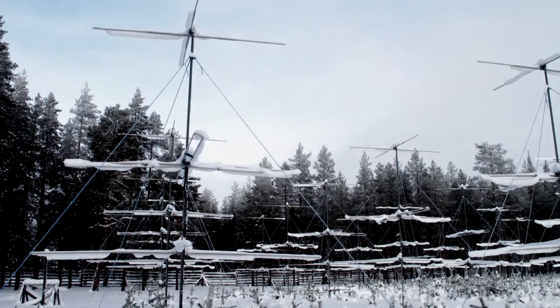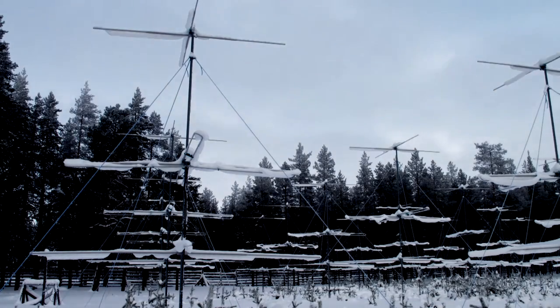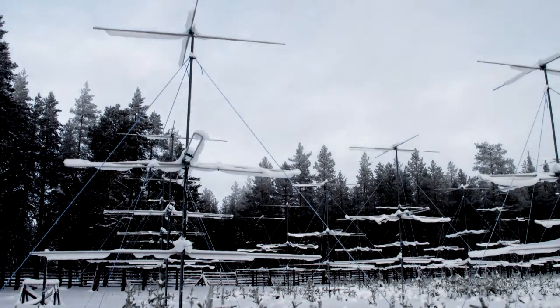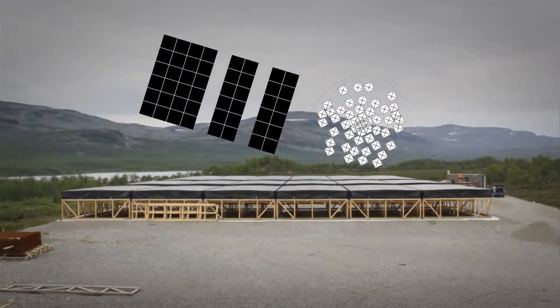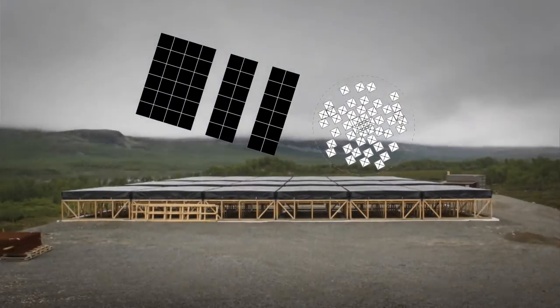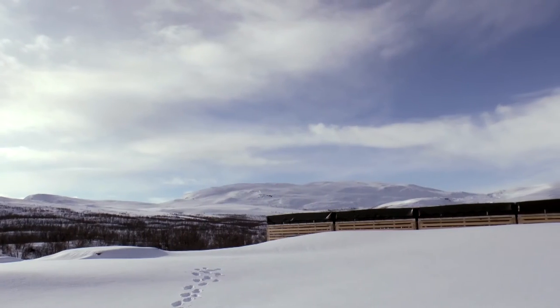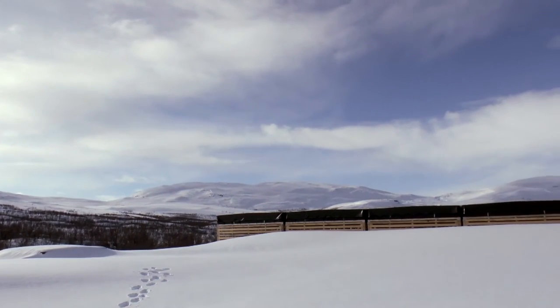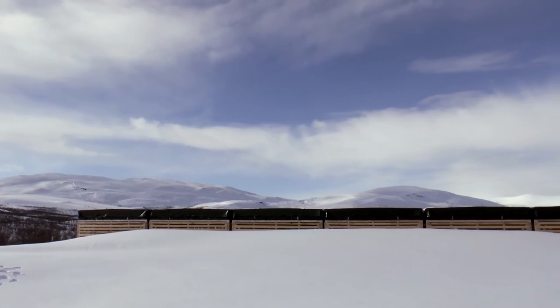The way that a phased array operates is that you actually have lots and lots of small antennas. By changing the delays on the signals from each of these antennas, you can electronically control which direction the antennas as a collective group are sensitive to. This allows you to change the direction that you're looking very rapidly, and it also gives you more flexibility in terms of the pointing directions overall that you can generate from the system.